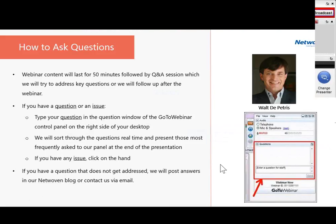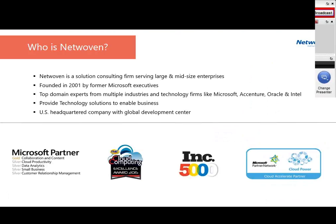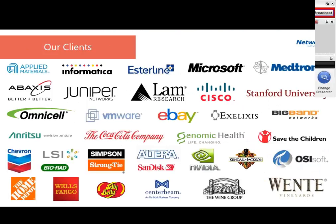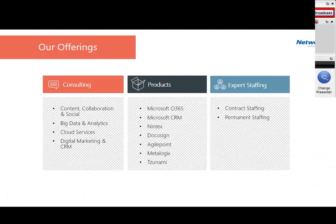A quick note about Netwoven: we are a full-service technology consulting firm serving Fortune 1000 companies. We were founded in 2001 and have been lucky to recruit great consultants from many industries and technology firms. We have operations in the U.S. and a global delivery center to provide more cost-effective solutions. Here's a quick list of the companies we've served over the years — we feel fortunate to work with many of these firms, and some of them are on the call today.